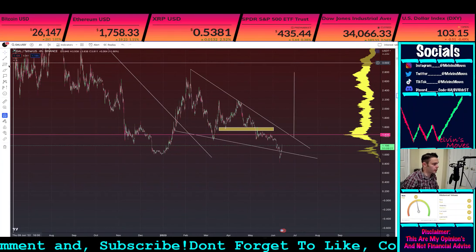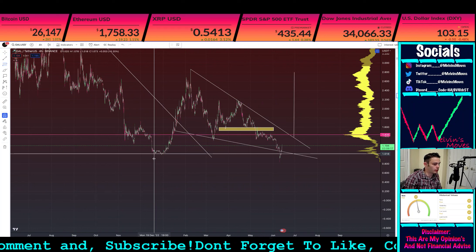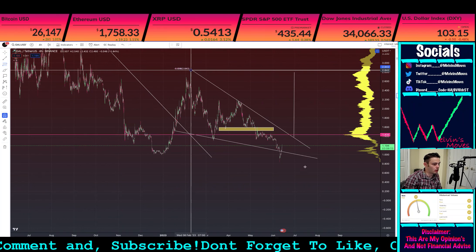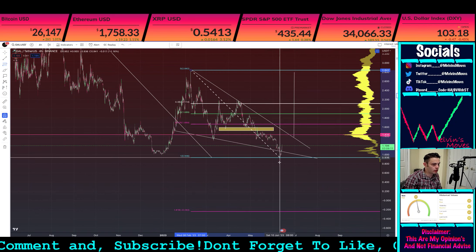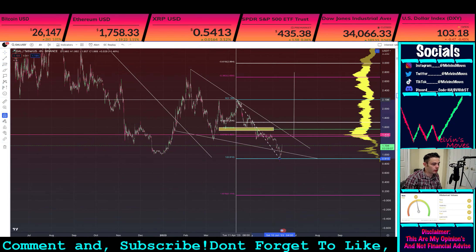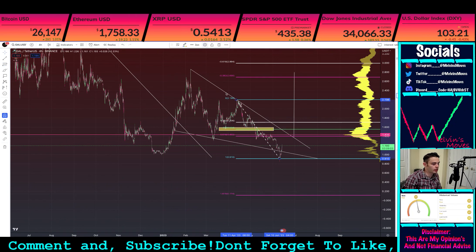Okay, welcome back. We are now looking at GAL. Wonderful. What are we necessarily looking at over here? We do have a falling wedge or a triangle seemingly playing out right now.